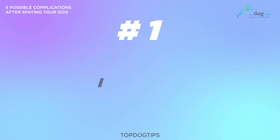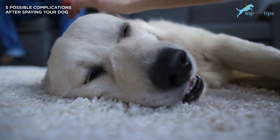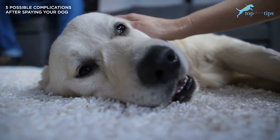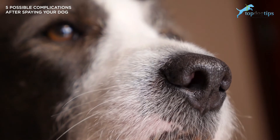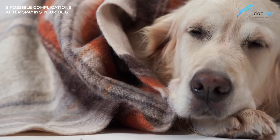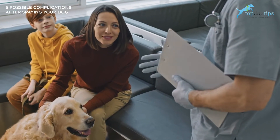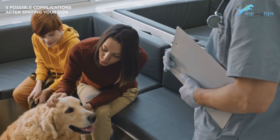Number one: infection. You should check your female dog for infection no less than twice each day. An infection will make the incision site red and warm to the touch — hotter than normal. It could also cause the incision site to ooze blood or pus. An infection could occur if your dog is excessively cleaning or chewing at the incision site. Also, if you have any other pets, do not allow them to lick the incision site either. Make sure to follow your veterinarian's instructions on keeping the incision site clean to help minimize the possibility of infection.